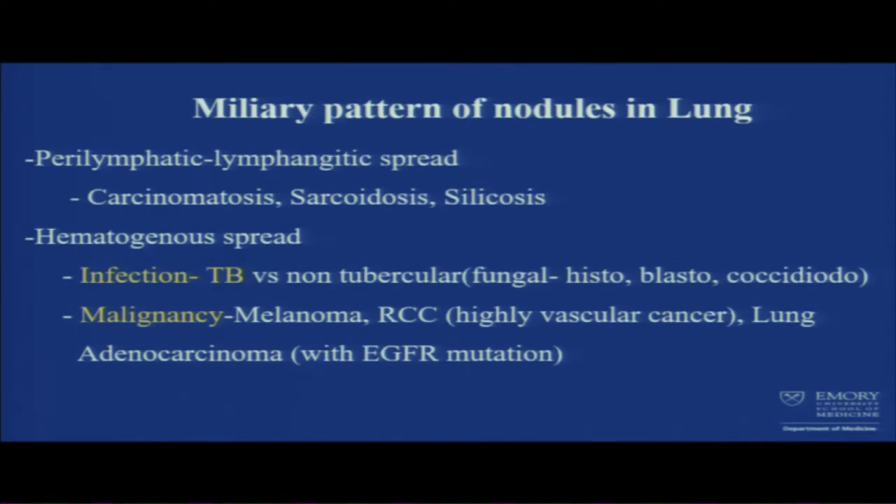The miliary pattern of nodules happens from either lymphangitic or hematogenous spread. Lymphangitic spread suggests carcinomatosis, sarcoidosis, or silicosis. Hematogenous spread — think about infection: TB versus non-tubercular like fungal infection, histoplasmosis or coccidiomycosis. Malignancy can also cause these patterns: melanoma, renal cell carcinoma, and lung adenocarcinoma.